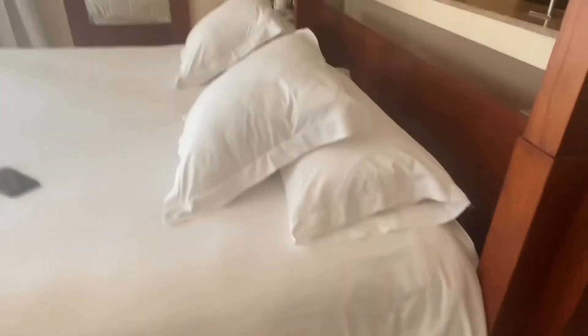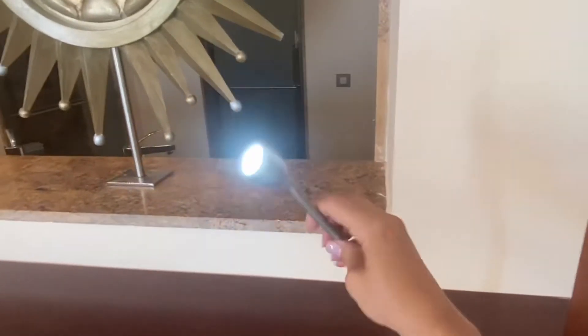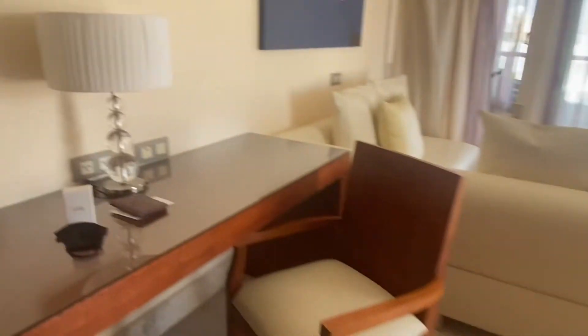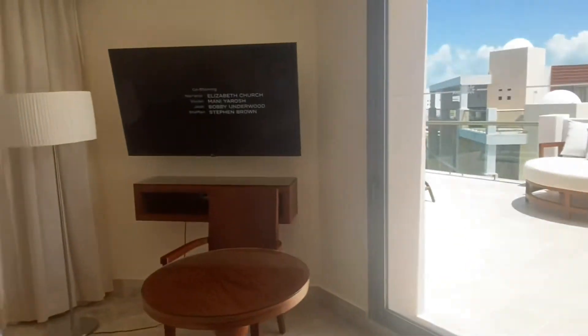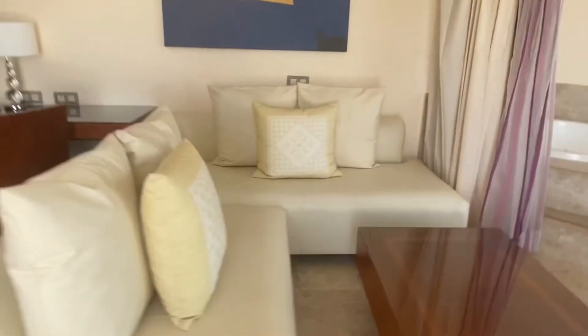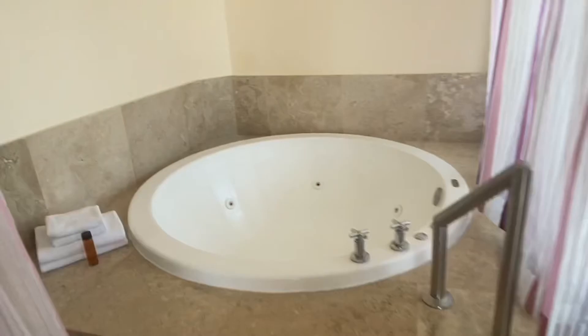Our luggage came with some slippers, and the bed each had these little lights above them which was really nice if you didn't want to have the main light on in the room. There's a little desk, some art, a full mirror to the left, an alarm clock, the phone, and a pretty big TV.